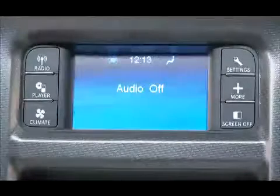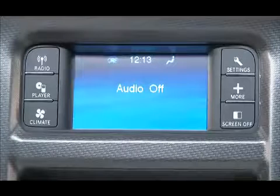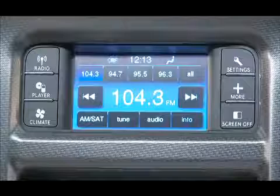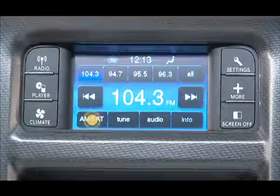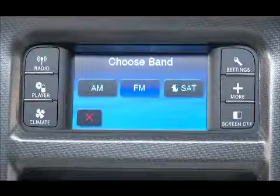For your music, news, and information, we know your vehicle's radio is a pretty important feature. Press the radio hard key to change to a radio mode. You can use the AM, FM, and SAT soft keys to toggle between radio modes.